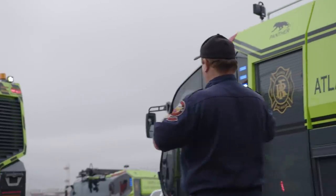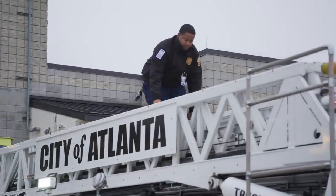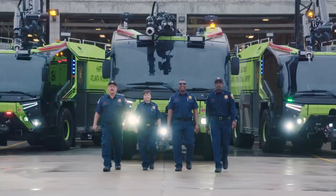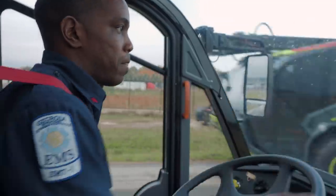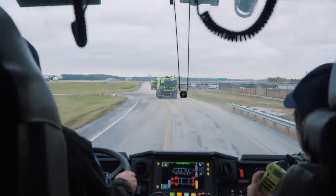With over 100 million travelers passing through each year, it's no small department. 233 firefighters with 29 fire trucks are on standby around the clock, 365 days a year.